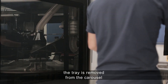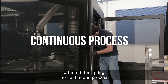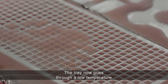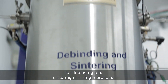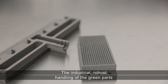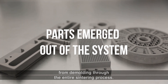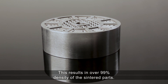Upon completion, the tray is removed from the carousel and replaced with an empty one without interrupting the continuous process of the other trays on the carousel. The tray now goes through a low-temperature demolding process, removing the mold, and the parts are now ready for de-binding and sintering in a single process. The industrial robust handling of the green parts enables easy conveying of parts from demolding through the entire sintering process. This results in over 99% density of the sintered parts.